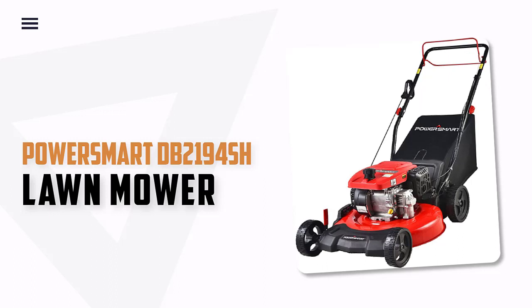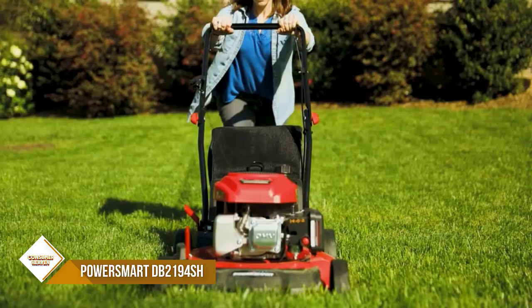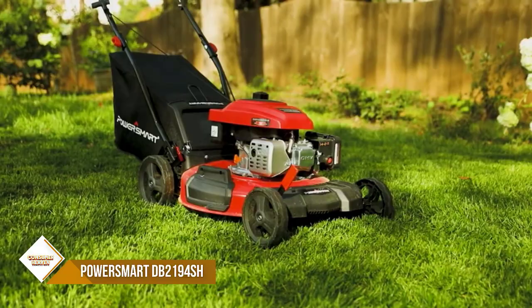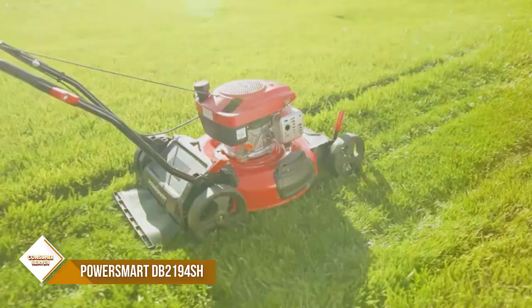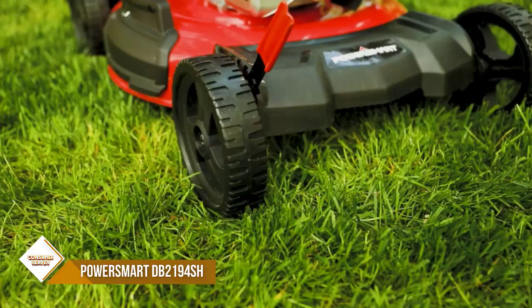Number 2: Power Smart DB2194SH Lawn Mower. This Power Smart gas-powered lawn mower comes with a powerful four-stroke, single-cylinder gas-powered engine which provides powerful backup for clearing the tallest and toughest grass. The forced air cooling system keeps the engine running smoothly so you can finish the job. This gas lawn mower has a 21-inch steel cutting deck that provides a large cutting area with high durability, making it easy to cut through bigger jobs.